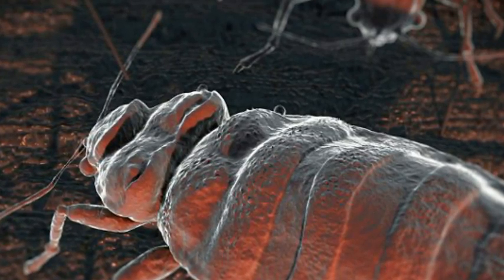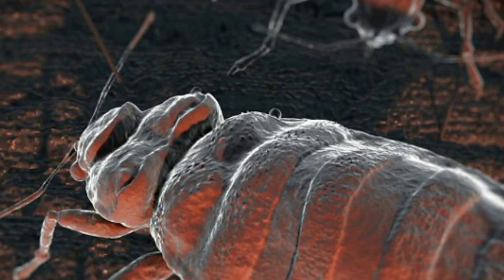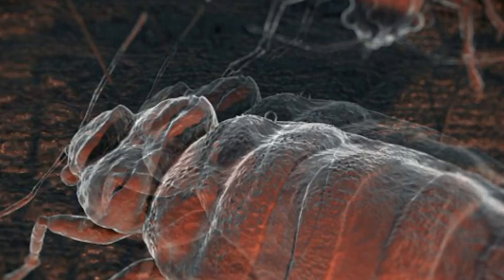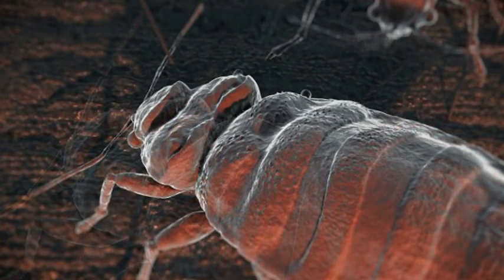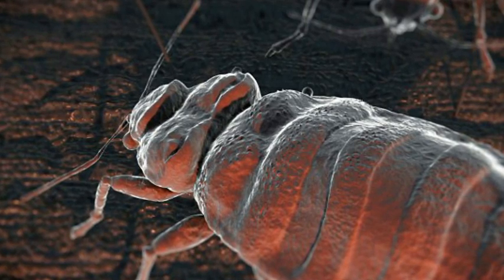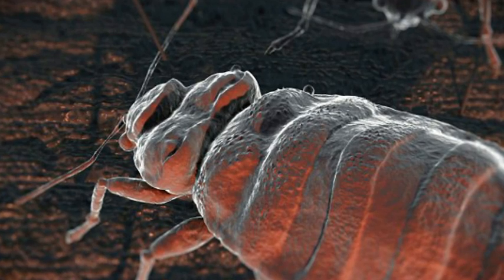The results showed the bed bugs strongly preferred red and black, and they seemed to avoid colors like green and yellow. It was speculated that a bed bug would go to any harborage in an attempt to hide, wrote the authors. However, these experiments show bed bugs do not hide in just any harborage. Rather, they will select a harborage based on its color when moving in the light.